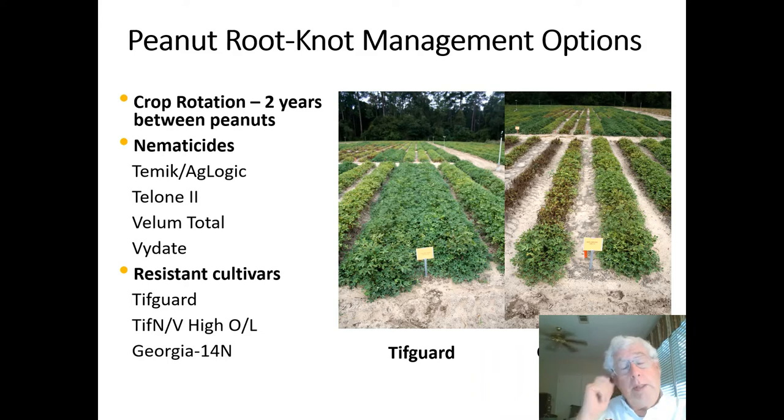The other option, one that's a little bit newer, is the use of resistant varieties. Early on, Coan, which was the first, proved to be highly sensitive to Tomato Spotted Wilt, so it was certainly inappropriate to grow in our area. Later on, Tiff Guard, Tiff Envy High Oil, and Georgia 14N have been released, but there's really not been a lot of interest in growing these cultivars simply because they're perceived as having substantially lower yields than the current industry standard, Georgia 06G. In PVT trials from the Wiregrass station with a two-year-out rotation, they yield up to 1,500 pounds per acre less than Georgia 06G, so growers feel they're better off using 06G with a nematicide.